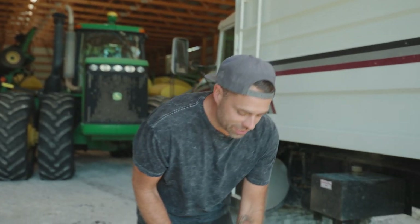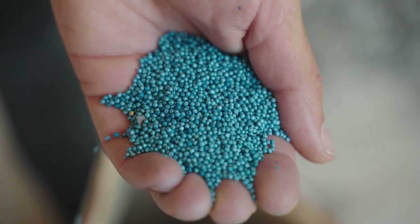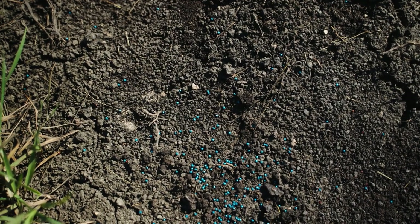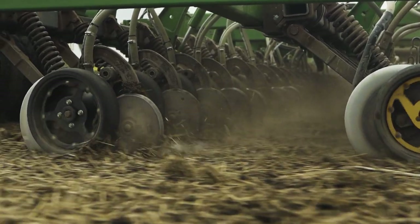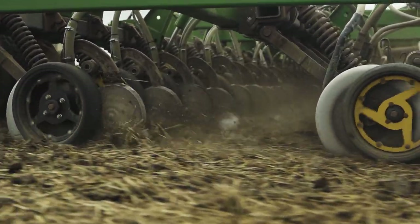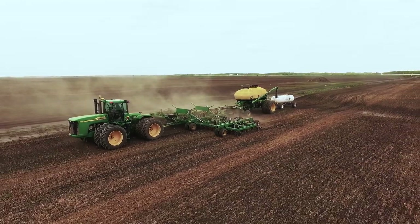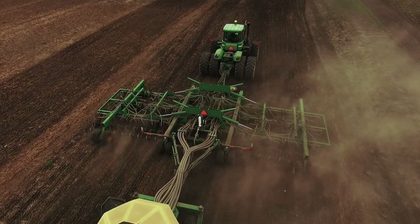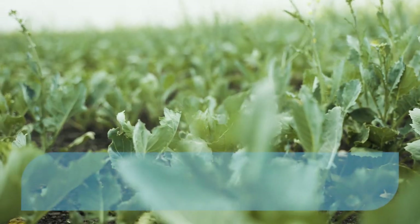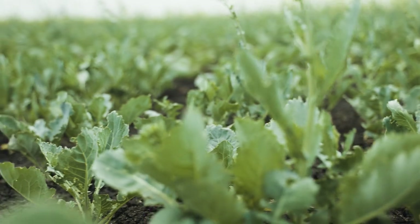We get our seed from a seed supplier and it looks like this — it's blue because it's coated with protection for things like bugs, cold weather and extra moisture. That blue seed in the ground lets us see exactly where it is and make sure our seeding equipment is set perfectly to get the right amount of seeds in the right spots. When we're seeding, the ground's got to be dry, warm enough but not too warm or too cold. If we plant too early, the seed germinates, starts to poke out of the ground, and then a late frost comes and kills that plant.